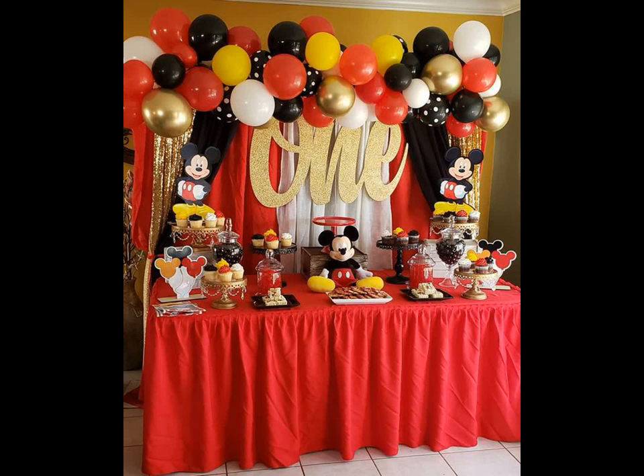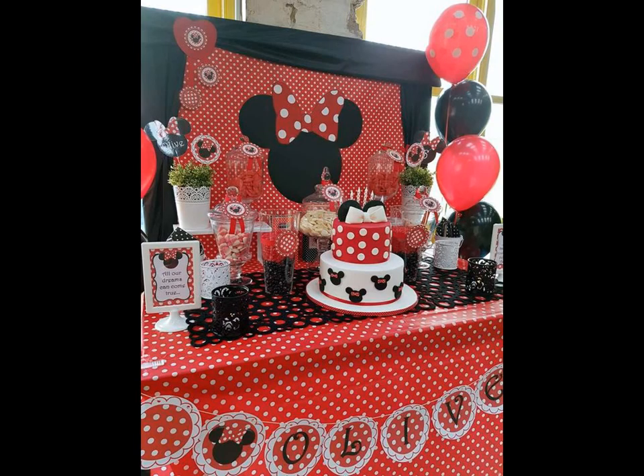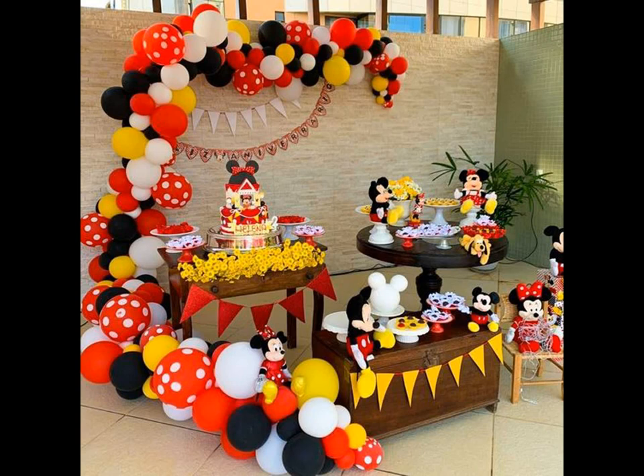If your child loves Mickey and Minnie, then a party based on this theme will be a wonderful choice for his next birthday. And to help you put together a fantastic birthday bash based on this theme, we present to you our Mickey and Minnie theme party decoration ideas.